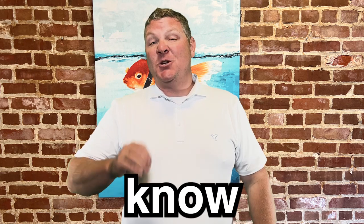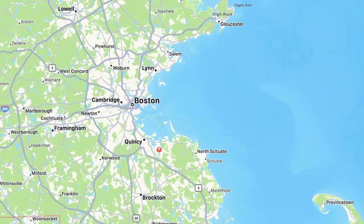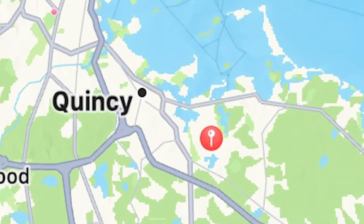Moving to the Boston suburbs and getting to know the town of Weymouth. Weymouth is a suburb located just south of Boston, and in this video we're going to talk about the different areas that make up Weymouth and what this town has to offer — from restaurants to schools to green space and neighborhoods.